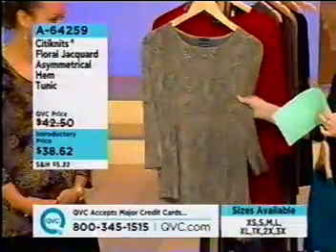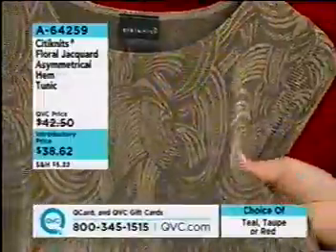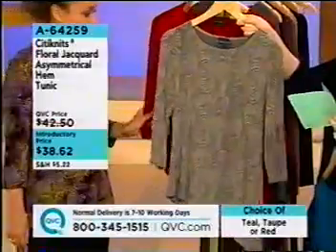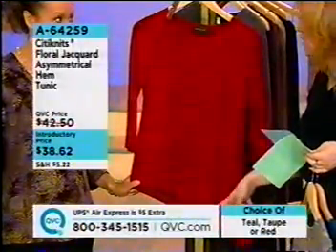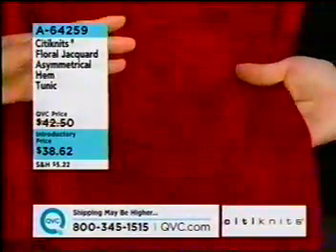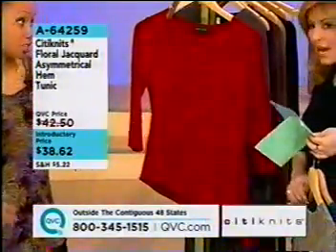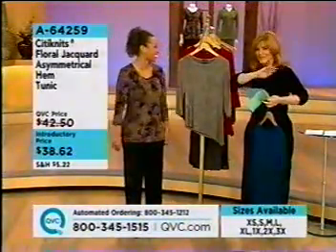We also have it in taupe — that really shows the pattern, and it's more like a champagne, a little lighter and more elegant than a traditional taupe. And then here we've got red — what a color for holiday, just paired with basic black bottoms. Red speaks power, it's a smart color. It brightens up the skin tone. And we do red right — not too pink, not too blue-based, not too orangey, just that perfect, right-in-the-middle red.